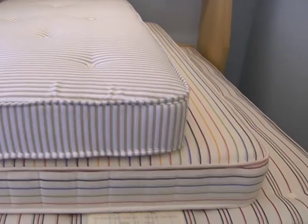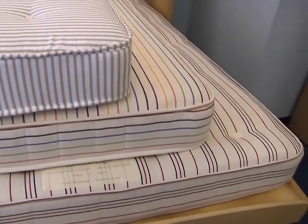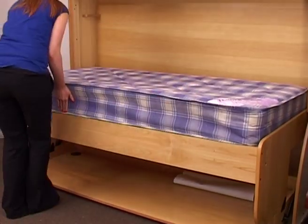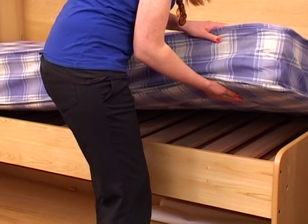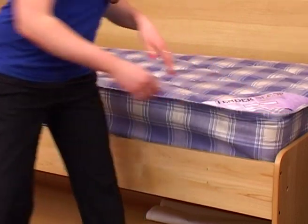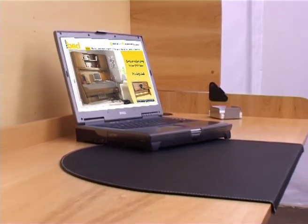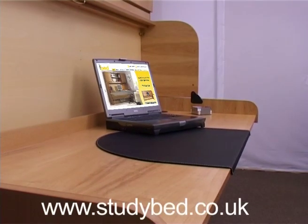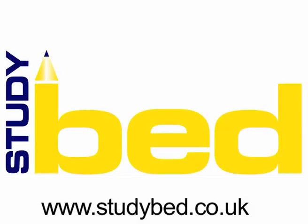All study beds take standard UK sized mattresses from three foot right up to five foot, making it both economical and simple to swap over from an existing bed. However, we can also supply excellent quality optimum fit mattresses at extremely keen prices. For further details and full specifications of all our products, please view our website at www.studybed.co.uk — the study bed company, expanding your living space.